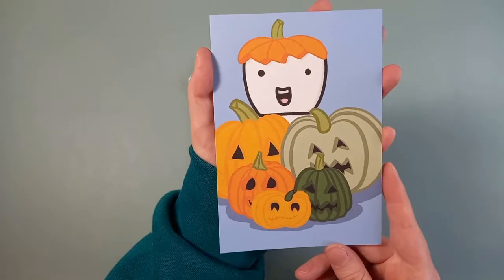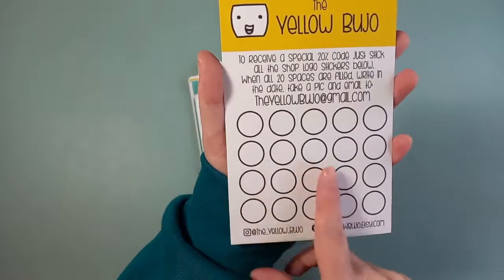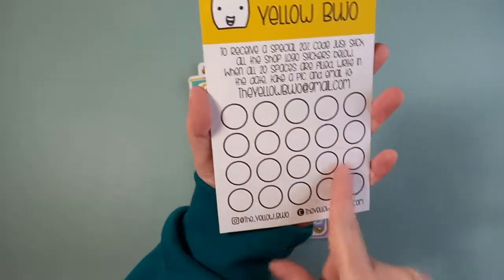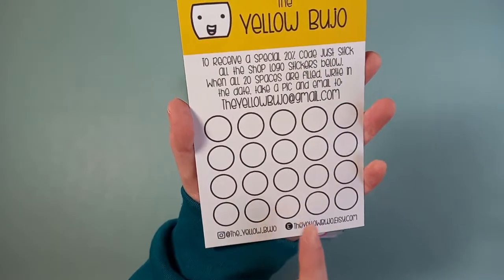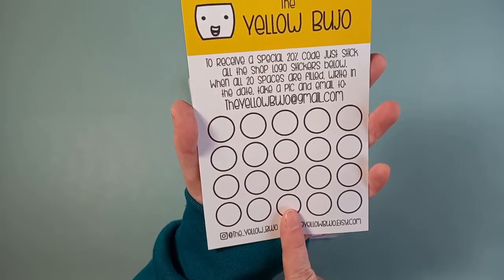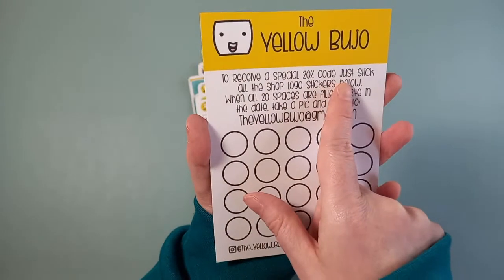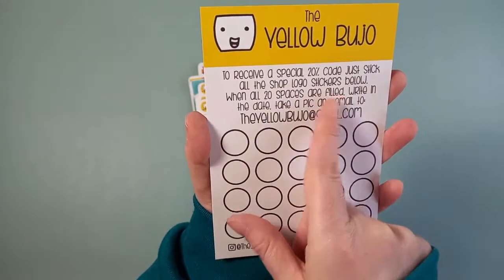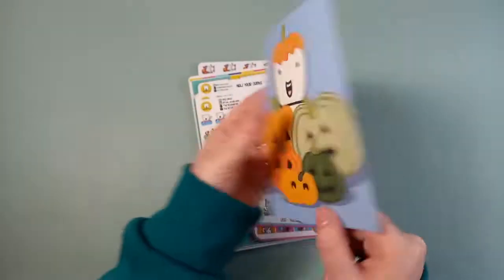Here we have a little journaling card — I believe this must be a freebie. This is another shop that does a scheme where you collect stickers, and once you've filled it up you get a discount. It says to receive a special 20% code, stick all the shop logo stickers below. So 20% off if you get that filled up.